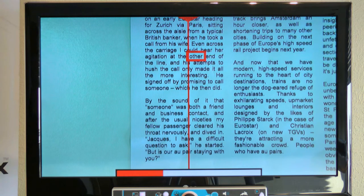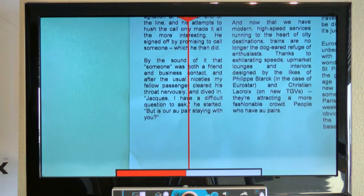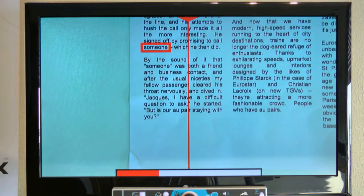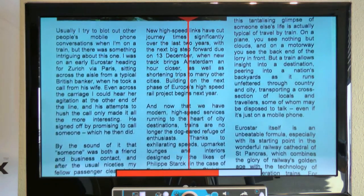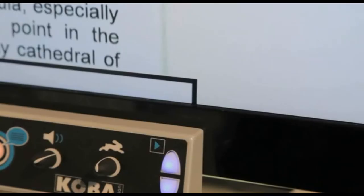Thanks to the new unique reading function, you can read continuously without disturbing pauses by simply changing the position of the sliding table. The Vocatex will automatically make the connection. At the end of a column, the next column will start immediately if you slide the text along.